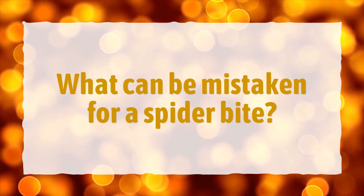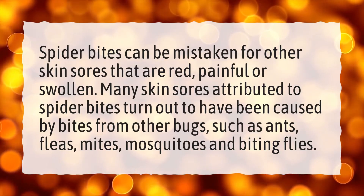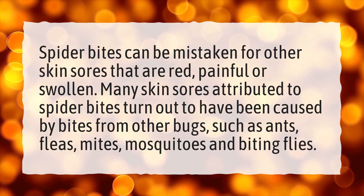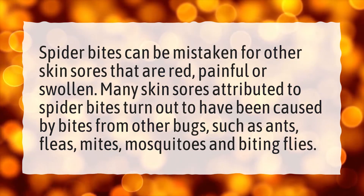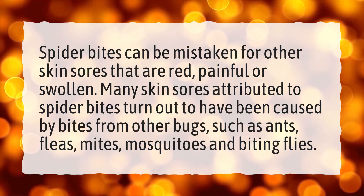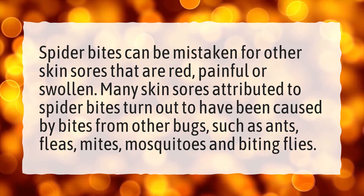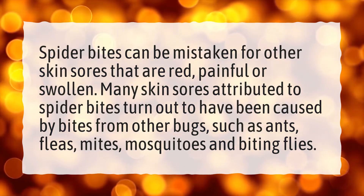What can be mistaken for a spider bite? Spider bites can be mistaken for other skin sores that are red, painful, or swollen. Many skin sores attributed to spider bites turn out to have been caused by bites from other bugs, such as ants, fleas, mites, mosquitoes, and biting flies.